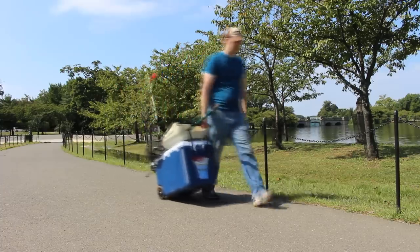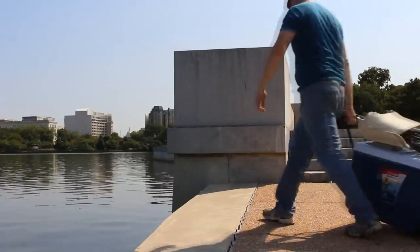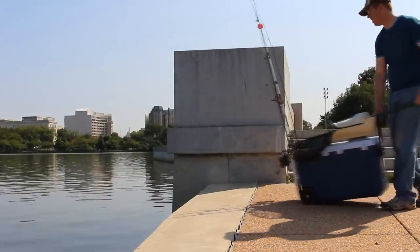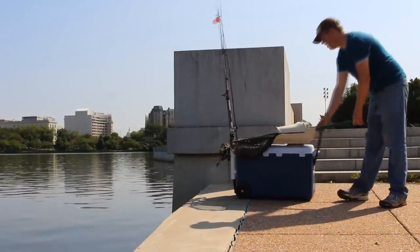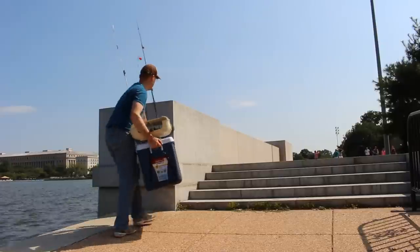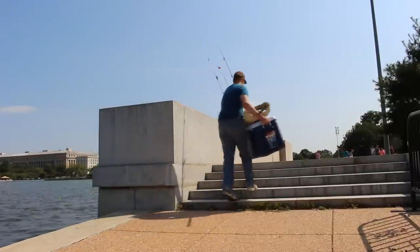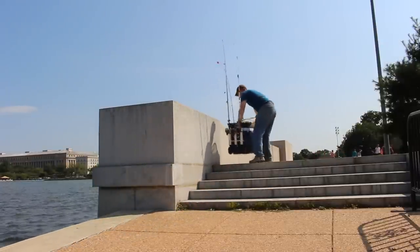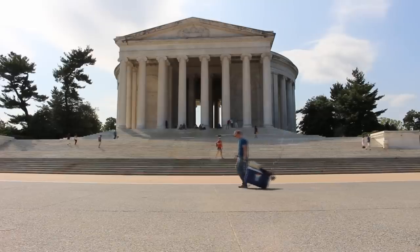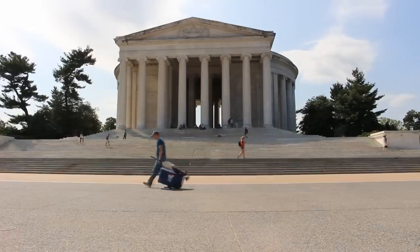I fished here for about 15 minutes, and I have a rule of thumb: if you don't get a bite within 15 minutes, move spots. This is especially true in the daytime and in the wintertime, when fish don't move around as much. So I'll go to a spot, fish for 15 minutes, look at my phone, and as soon as that 15 minutes is up with no fish, I'm gone.